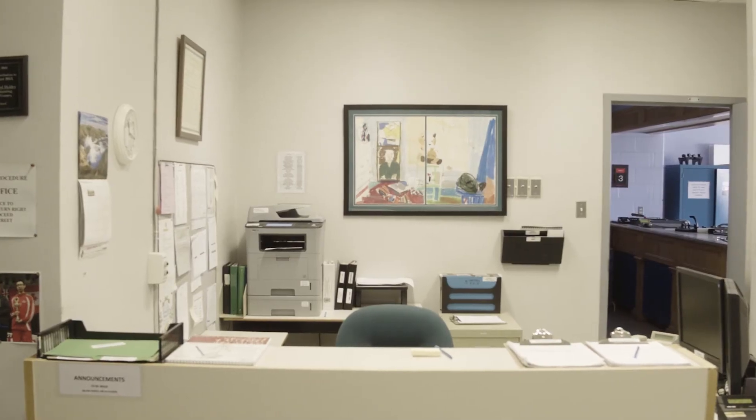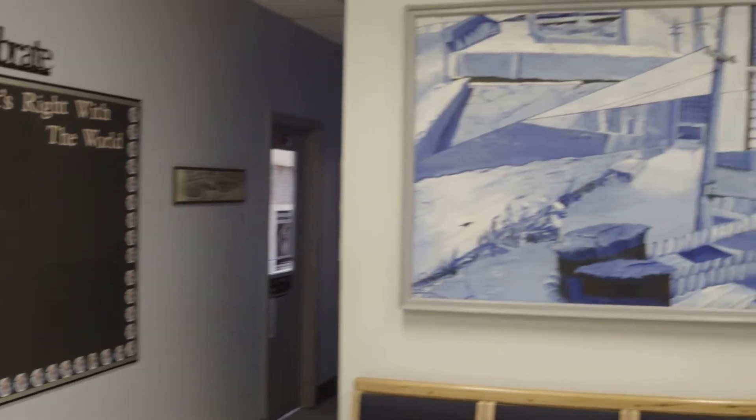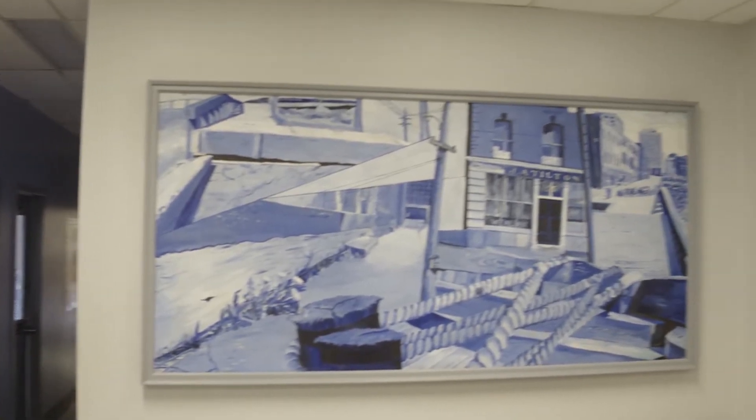Being sent to the office is sometimes a good thing. You just never know when you might be rewarded for great behavior.